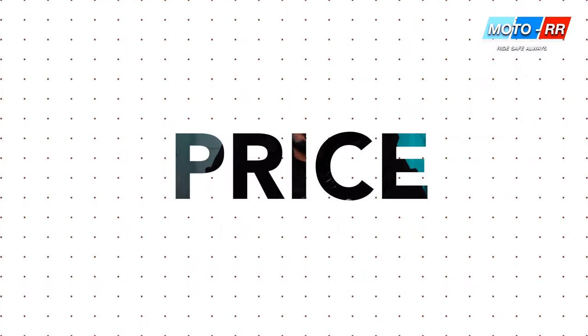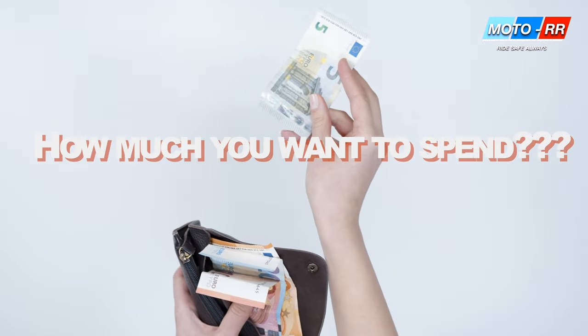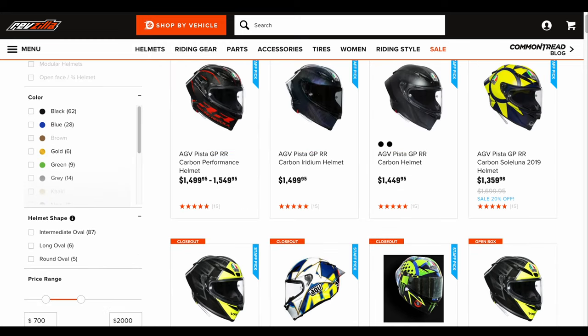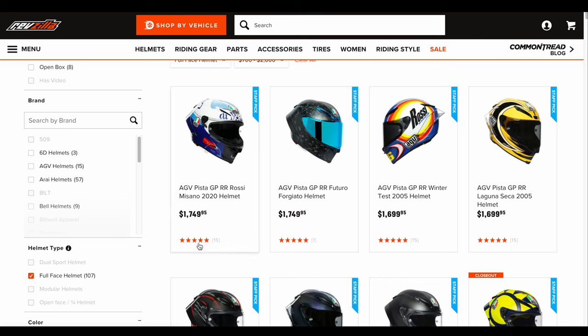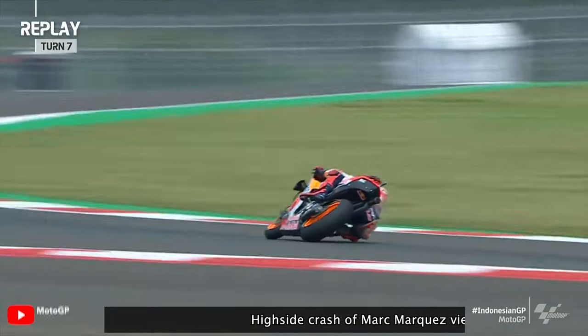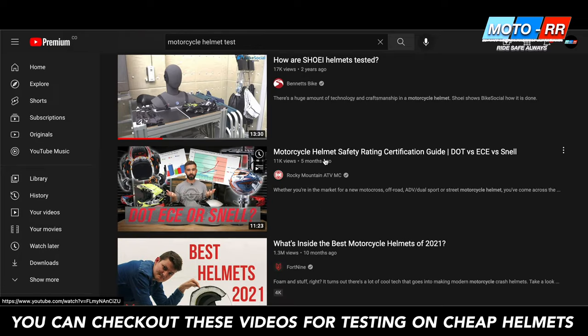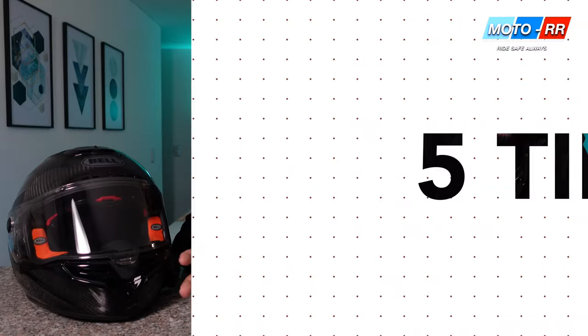That brings us to the final point: price. This is very difficult to determine as you're the one who decides your budget. My recommendation: don't make a hasty decision and top up your budget with a little bit more than you initially planned. Most of these helmets range from $800 to $1,000, with AGV Pista GPRRs running $1,600 to $1,800 depending on colorway. Remember, this is your head we're talking about — helmets save lives. Try to get the best helmet you can and don't downgrade to a lower quality one to save money.